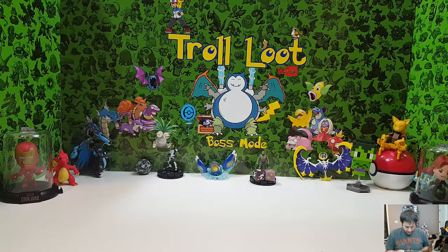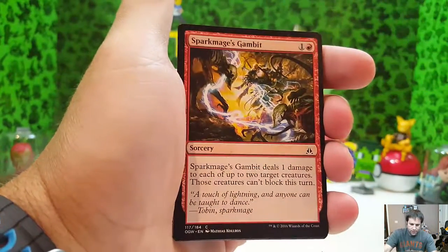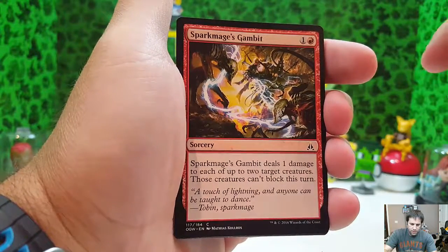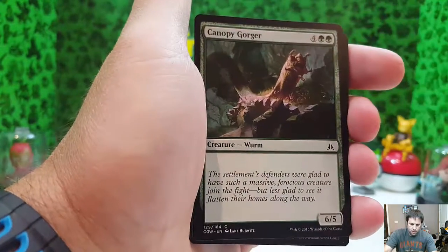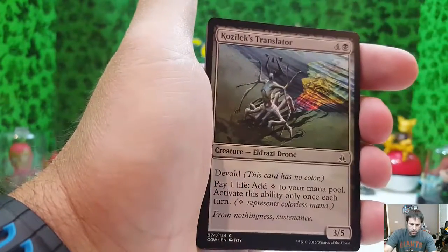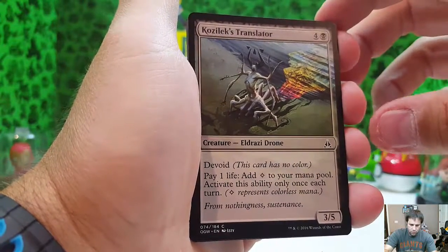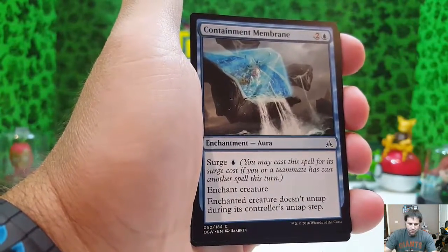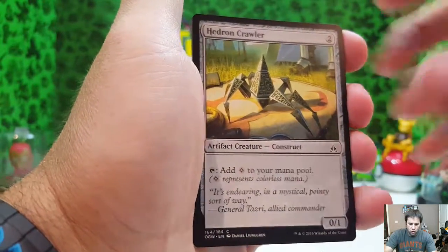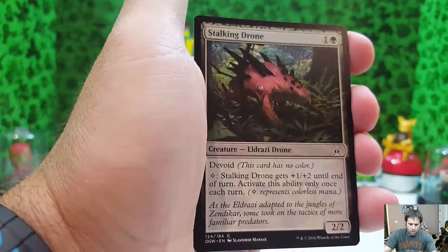Gatewatch is next. Like I said, there's only three packs in this so this should go pretty quickly. We got Negate, Sparkmage's Gambit, Makindi Aeronaut, Canopy Gorger, Kozilek's Translator — oh, that's cool — Crumbling Vestige, Containment Membrane, Hedron Crawler, Tarsnare, and Stalking Drone.